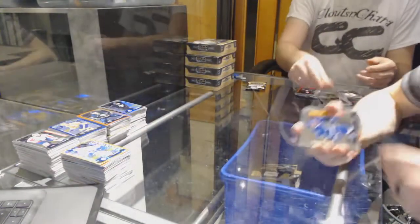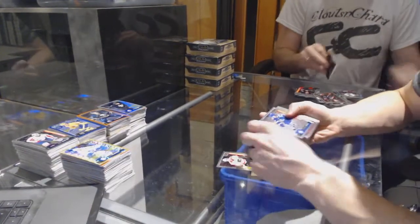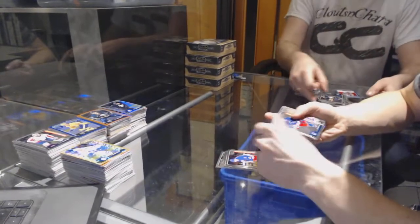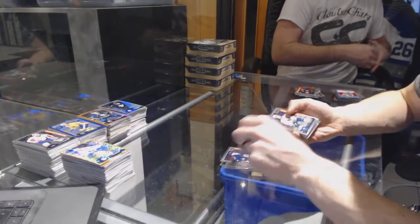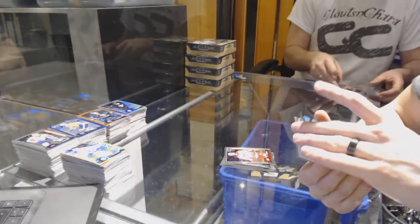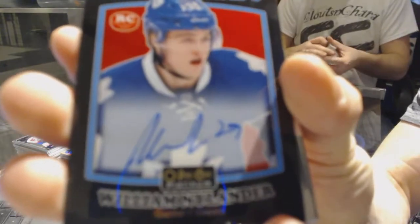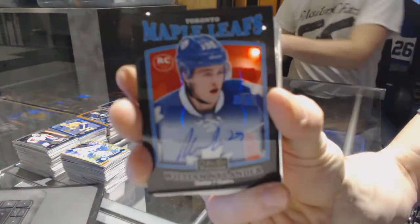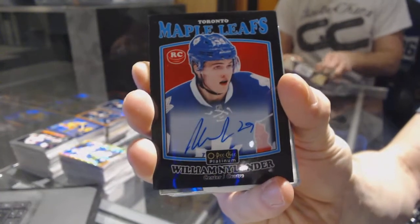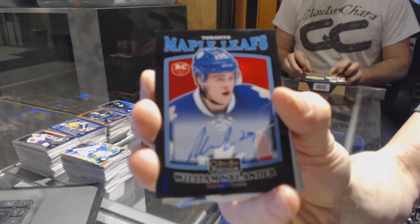Alright, box 11. Marquee rookies: Braden Point, Travis Konechny, Brendan Leipzig, Dylan Strom, Connor Brown, William Nylander, Matthew Kachuk, Mikhail Sergachev, Jimmy Vesey, Pavel Bucinevich, Kasperi Kapanen, Kyle Connor, Hudson Fashion, Jacob Larson, and Trevor Carrick. And we've got a retro rookie black rainbow autograph for the Toronto Maple Leafs, William Nylander.